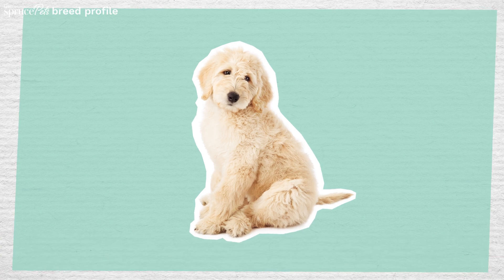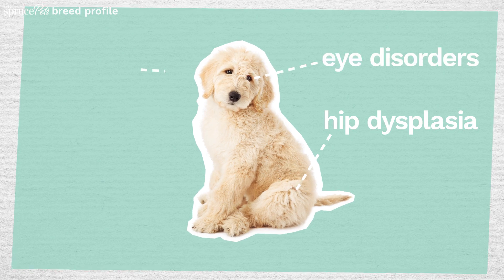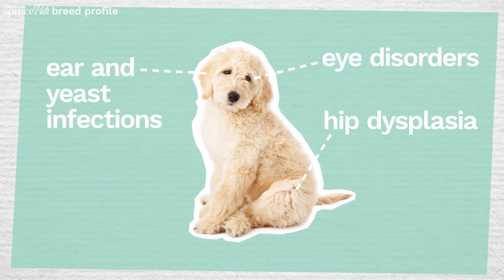Although they're an especially hardy breed, there are still a few things to look out for, including hip dysplasia, eye disorders, as well as ear and yeast infections.